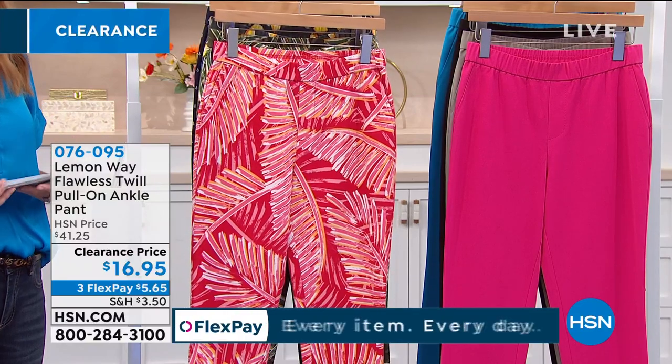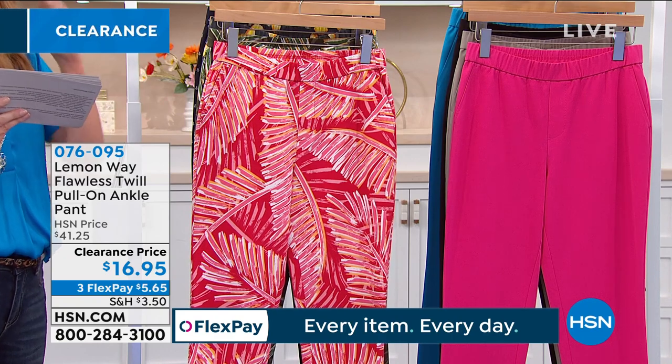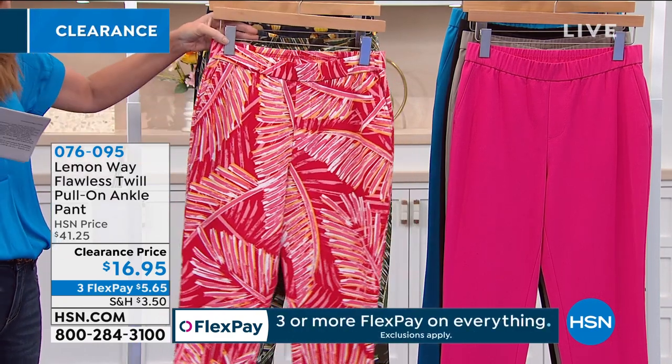Aren't we ready for that? Maybe a virtual cruise, a virtual vacation. Sizes 2 through 16, 16 through 24 women. And we have petite, average, and tall lengths.